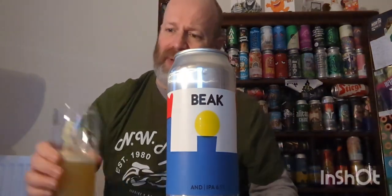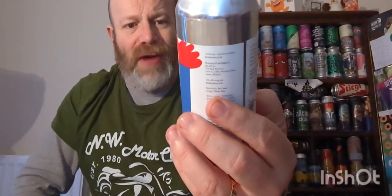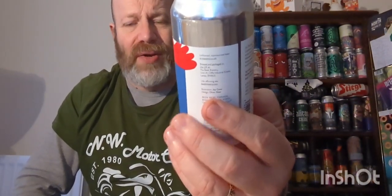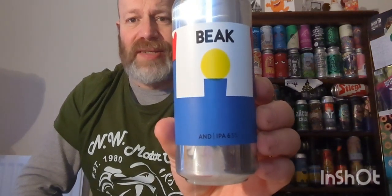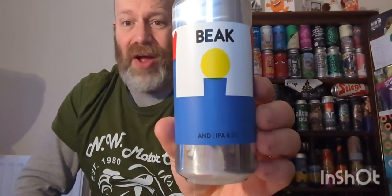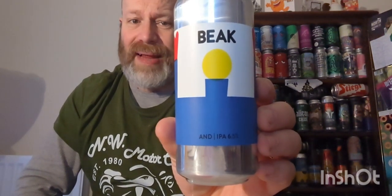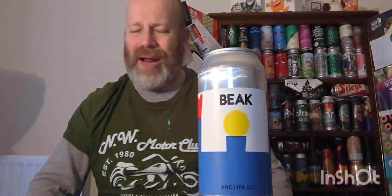I can't recommend this beer enough — it's cracking. Absolutely brilliant brewery from down my way in Sussex. A southern IPA, highly highly recommended. What a little belter. Thank you very much for watching, please subscribe, leave a comment, look after yourselves, and I'll see you again on another beer review.